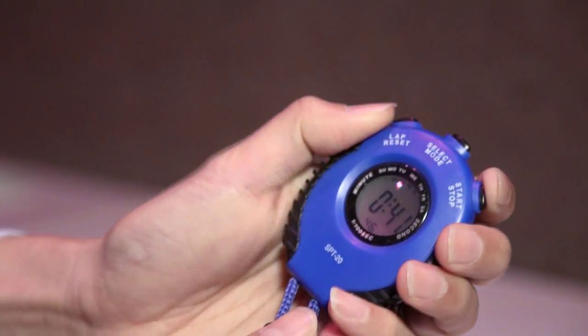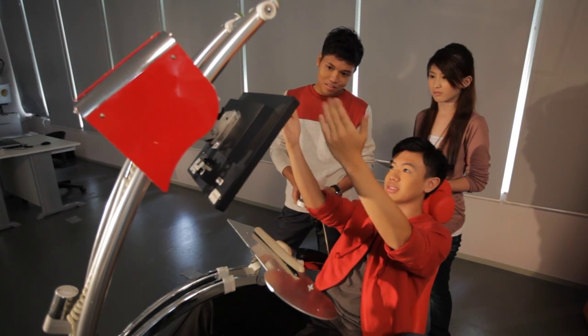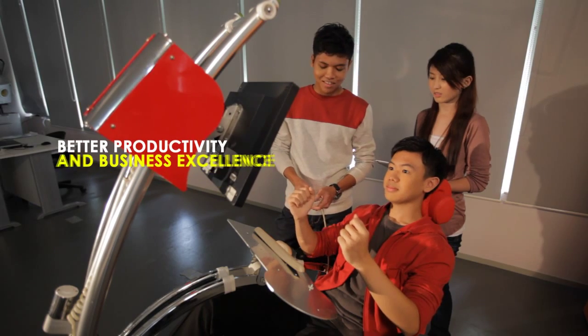In the Human Factors module, the students come to this lab and get hands-on experience with various facilities. The knowledge that they gain enables them to work more efficiently and effectively while dealing with operations issues and helps their company achieve better productivity and business excellence.